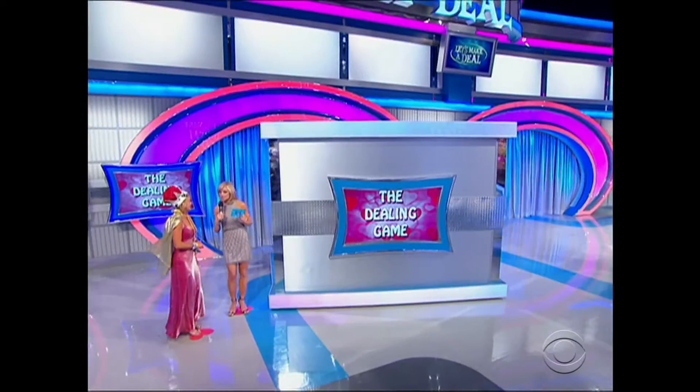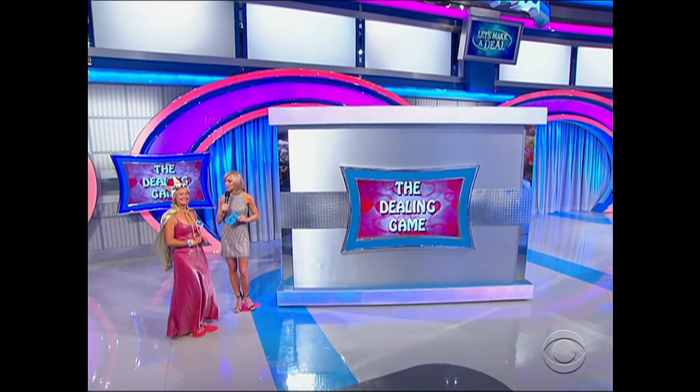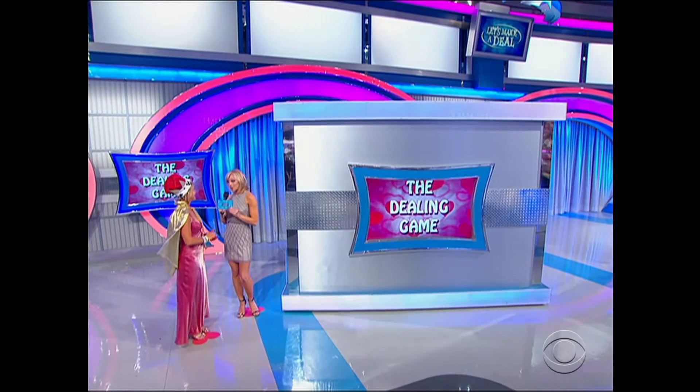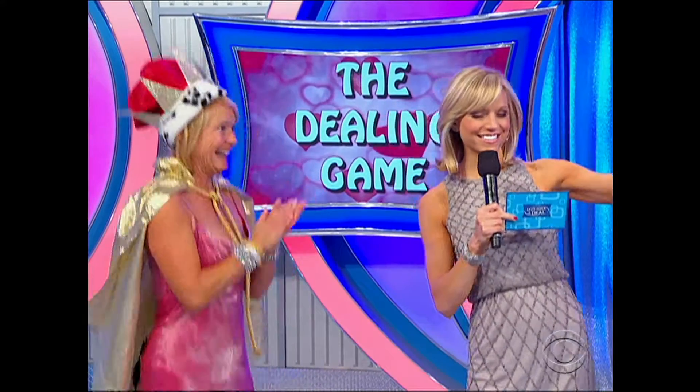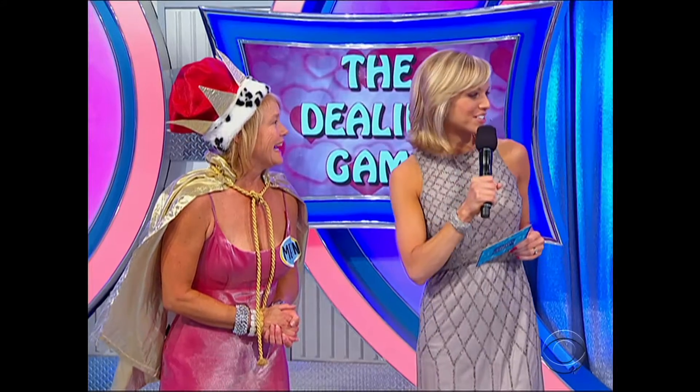In this box, we have two men that we're going to introduce you to, and each of them represent a curtain that they go. Are you ready to meet these men? Of course. Let's open up the box. She likes what she sees. Dealer number one, go ahead and introduce yourself. And dealer number two.